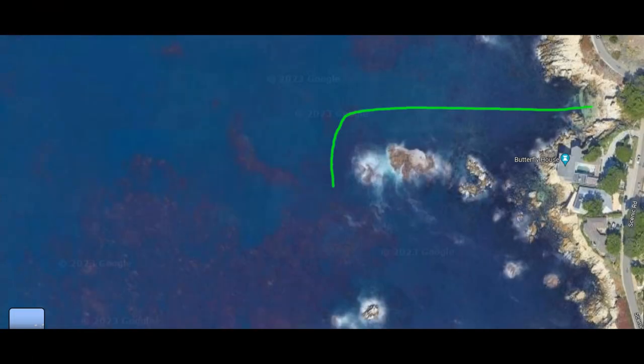We did a good surface swim out most of the way to the end of the rocks, and then dropped down to conserve our air and make sure we had enough depth before submerging.